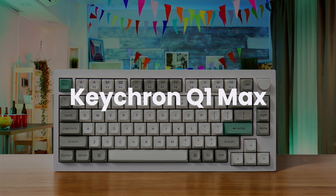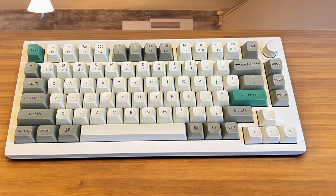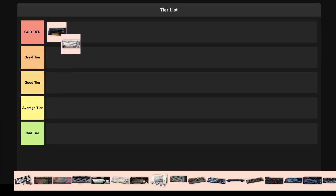Keychron Q1 Max. This keyboard feels incredibly solid thanks to its aluminum body, which delivers an exceptional typing feel and great acoustics for long coding sessions. It's a shame you can't adjust the typing angle, but the premium build and incredible customizability make it a dream for enthusiasts. The stellar build quality and satisfying sound profile make this an easy choice for god tier.